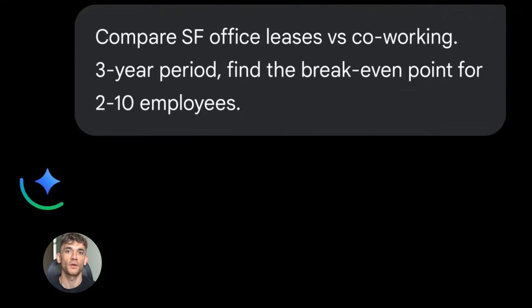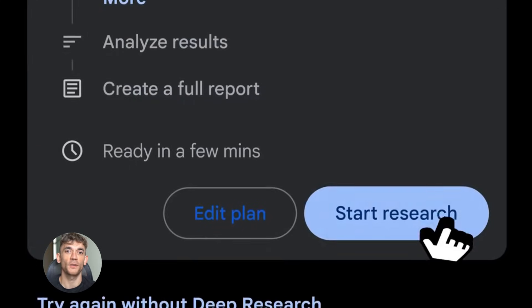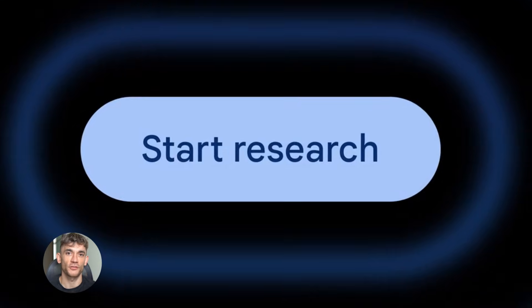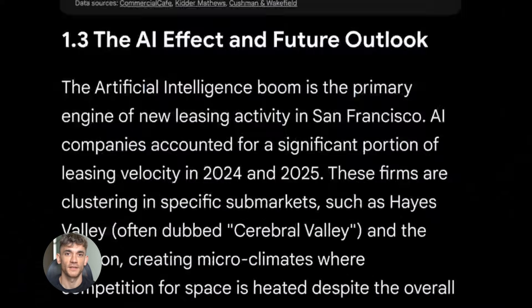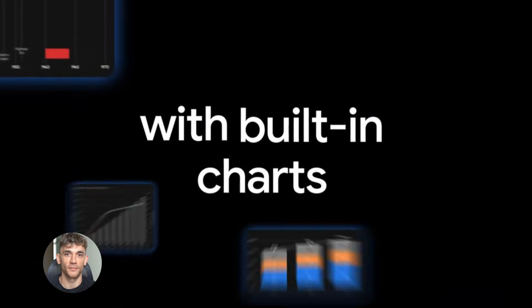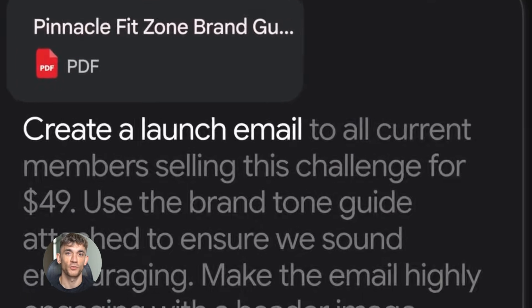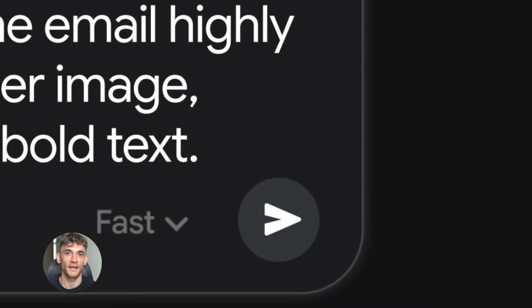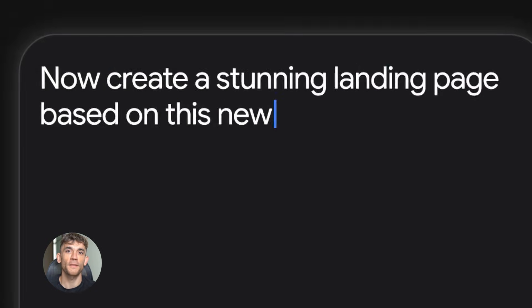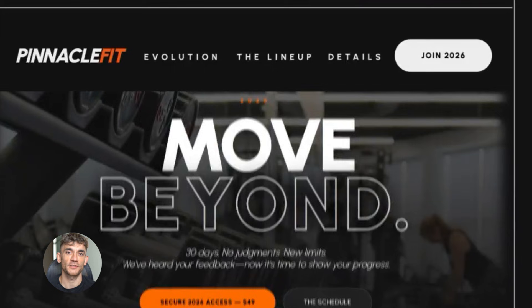Here's another hidden feature: Gemini 3.0 Pro can now handle multimodal function responses — that's a fancy way of saying it can work with images and PDFs when it uses tools. Before, when you asked Gemini to call a function, it could only return text. Now it can return images and documents too. You can build automated workflows where Gemini generates visual content. Give it your brand guidelines as a PDF, tell it what message you want to share, and it generates both the text and the image for the post all in one go — no switching between tools, no manual design work.